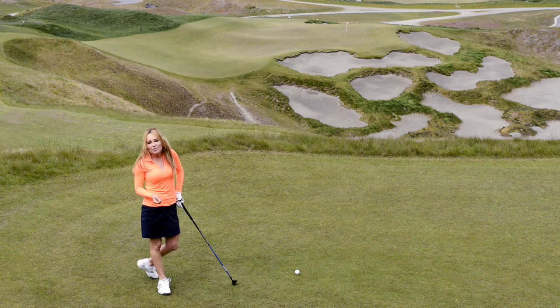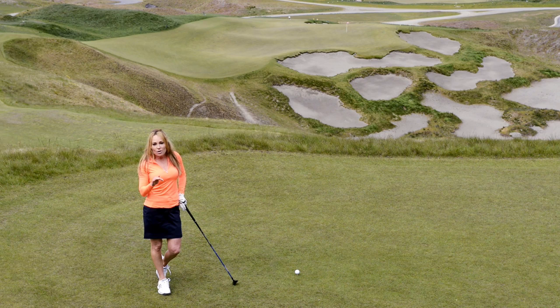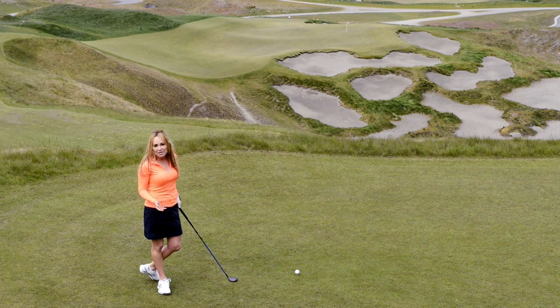I also have something else to deal with on this hole, and that's the wind in my face. So to play a shot that stays lower into the wind, a few simple tips.